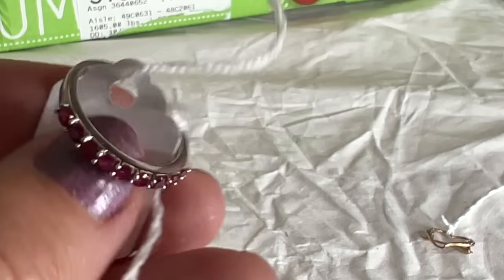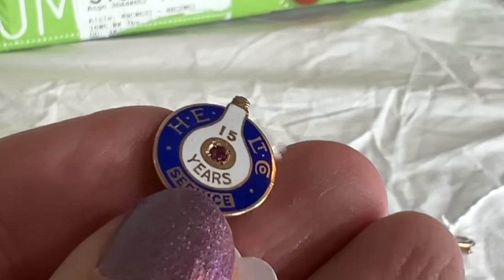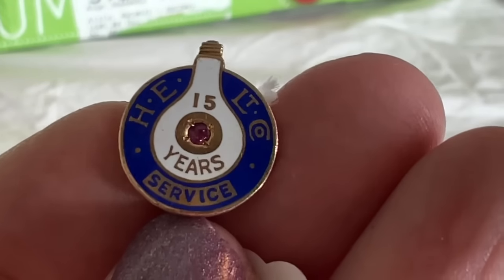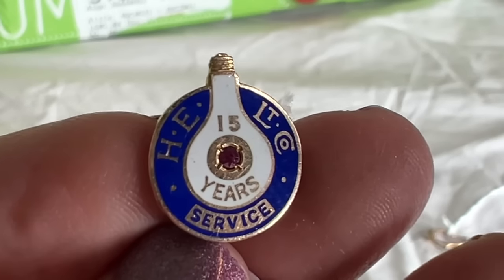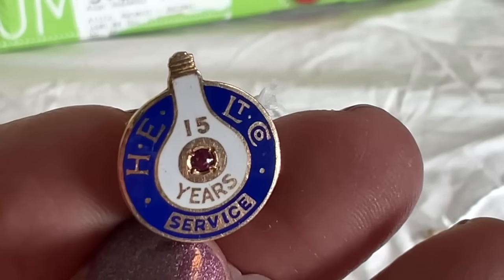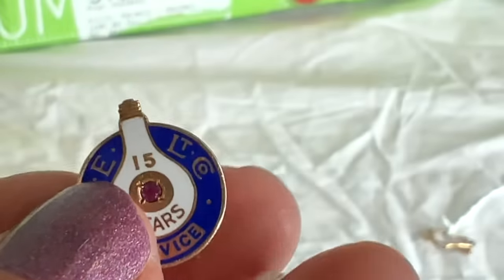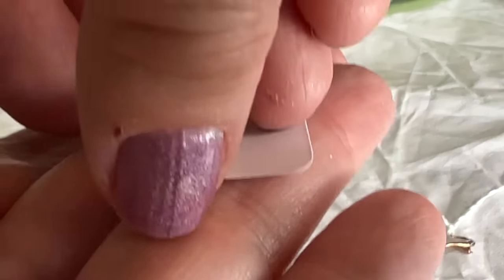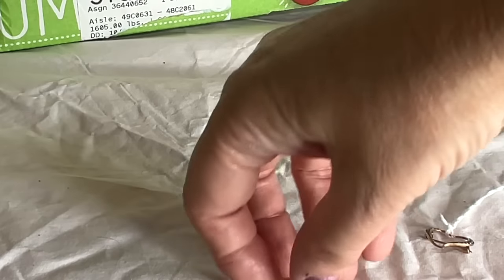And then these things — two are together here. These employee rewards sometimes sell. H-E Limited — I have no idea who that is. I will look that up. It's obviously some sort of electric company because the light bulb is right there. And there it is — 10-carat. But depending — sometimes these sell if you get a bidding war, right Mom? Because maybe two people worked there and both of them are trying to buy it. Of course. So that could be a cool thing.